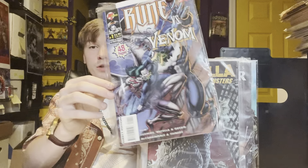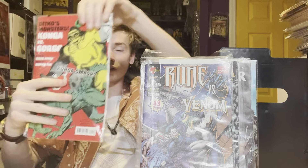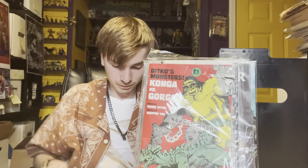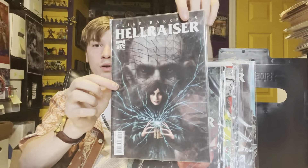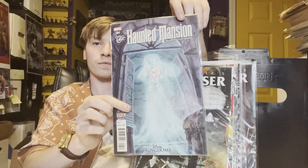Rune vs. Venom number one — it's a great book, great crossover. Konga vs. Gorgo — I actually have the original issue with this, but it's classic Ditko. I was even willing to spend three bucks at first, but just to have it because it's awesome. Hellraiser number 10 B cover by Boom Studios, number seven A cover, number four B cover, number two A cover. And then Disney's The Haunted Mansion number four. All that for like $8.75 — it was 44 books.